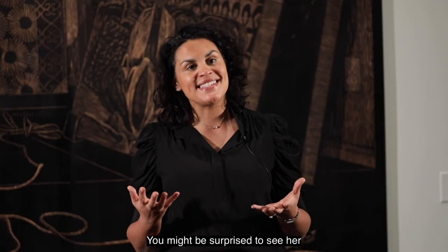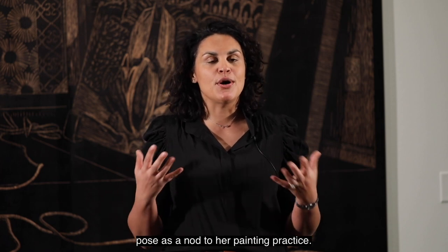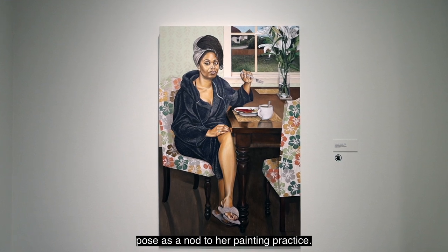You might be surprised to see her holding a paint palette and paintbrush, and she sees her pose as a nod to her painting practice.